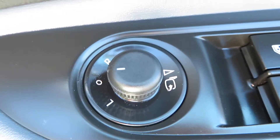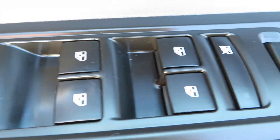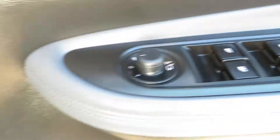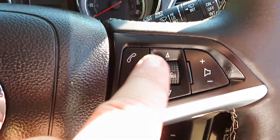Your electric mirrors are here — they fold in. You've got electric front and rear windows; you can turn the back windows off to stop the children playing with them. Central locking is all on the driver's door.